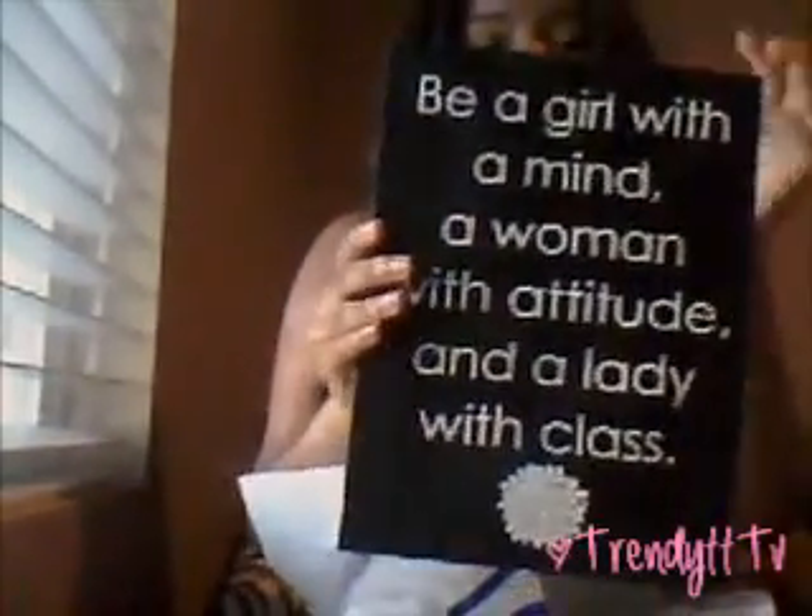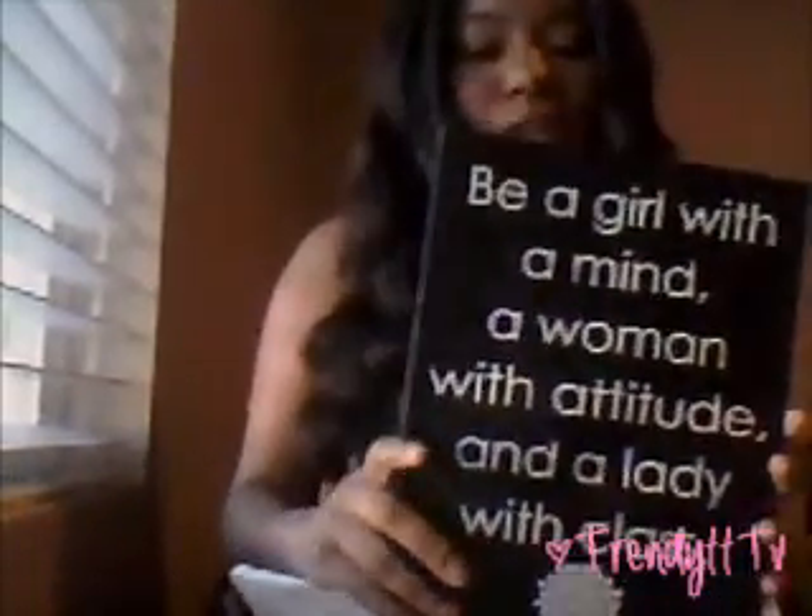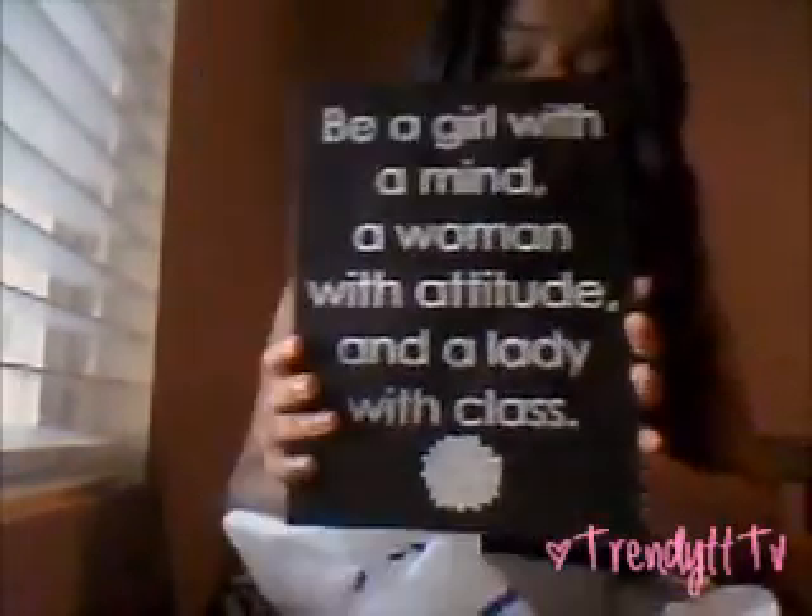The last room decor item I got — I paid full price for it because look, it's so cute, I just could not pass it up and it was only $8.50. It says 'Be a girl with a mind, a woman with an attitude, and a lady with class,' and that just sums me up completely. I just really love this — I had to get it.